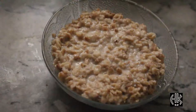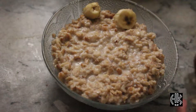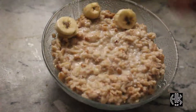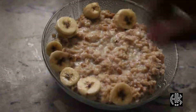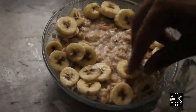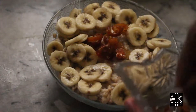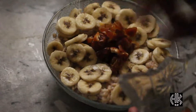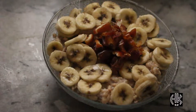Our oatmeal is ready. Now add the banana into our oatmeal for garnishing purposes and presentation — this looks really nice. Now add the five dates which we sliced — this also looks very nice. And our oatmeal is ready guys.